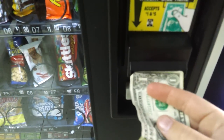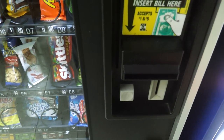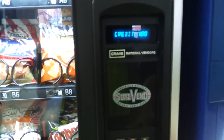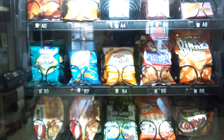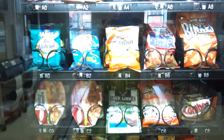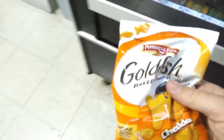So candy cart, here we go. Watch this. There it goes. Got a dollar, and I'm going to get the B4. Here we go. I pressed B4. There it is. Let's get my change.